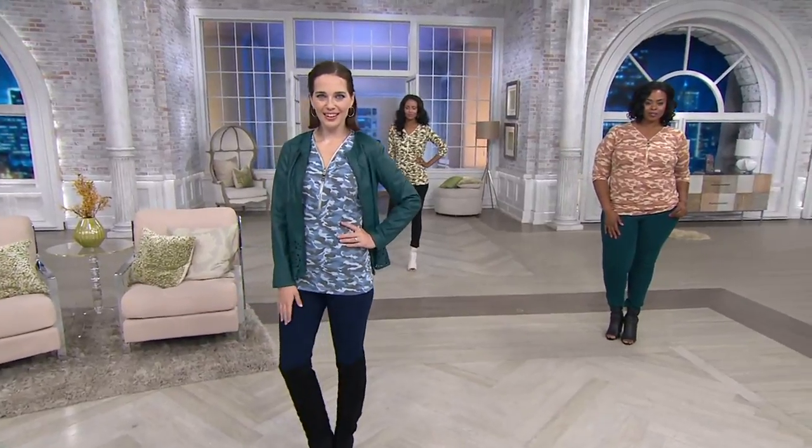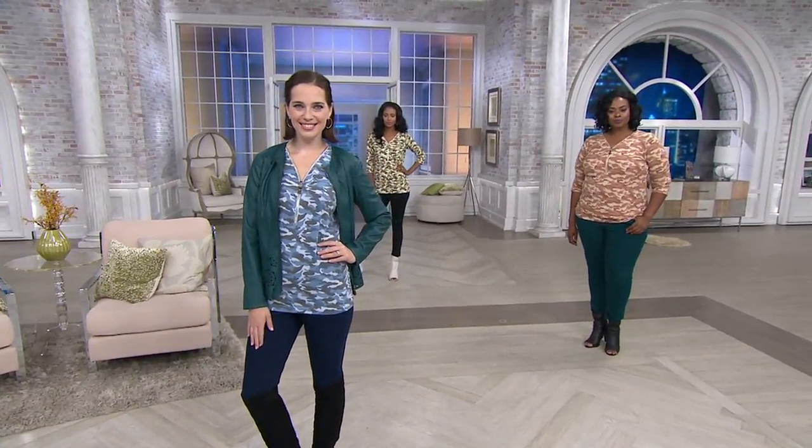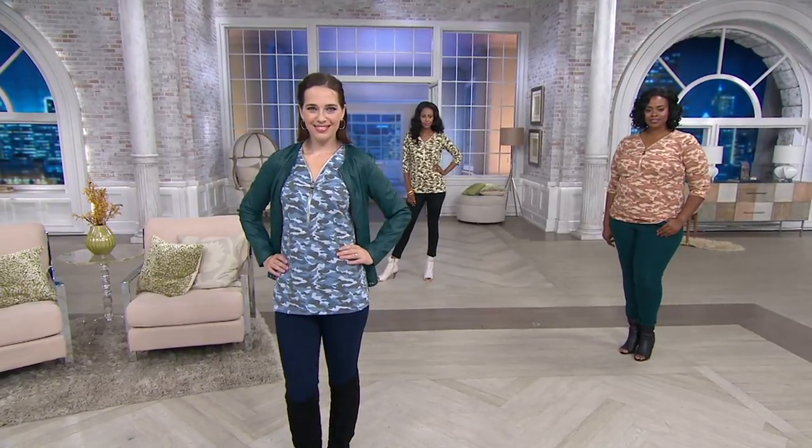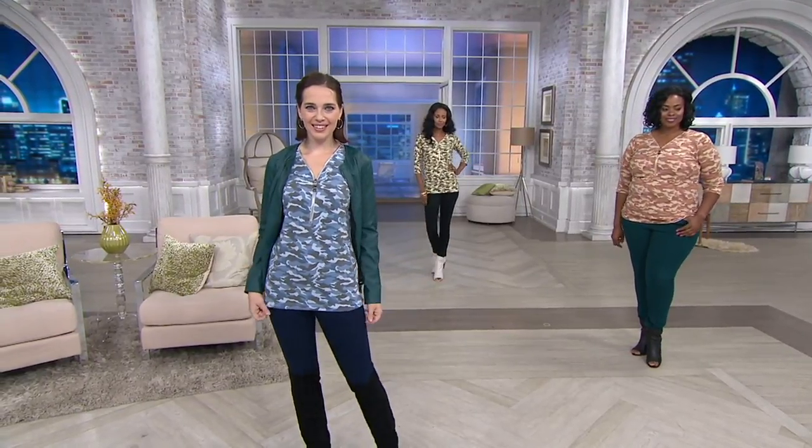This one is 58% cotton, 37% modal, 5% spandex. That's my triple lux, baby. Because it's three great fabrics.